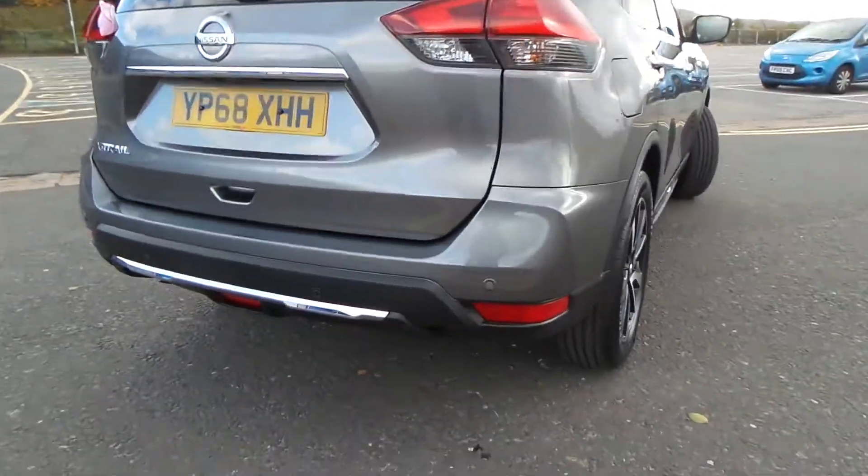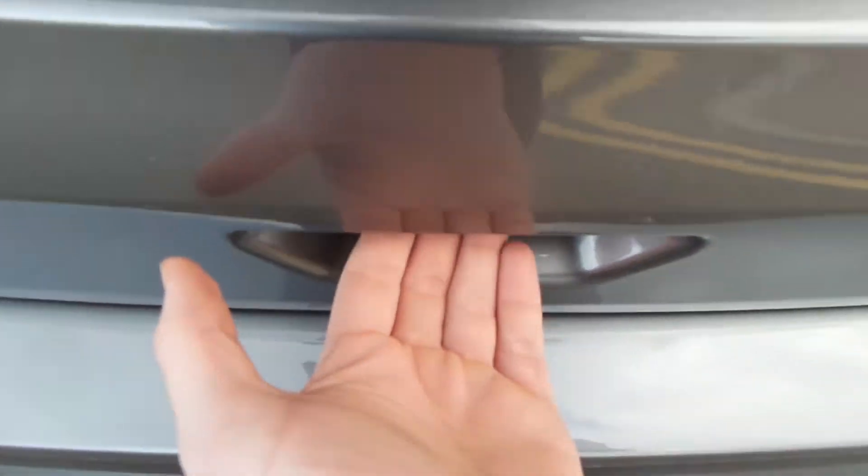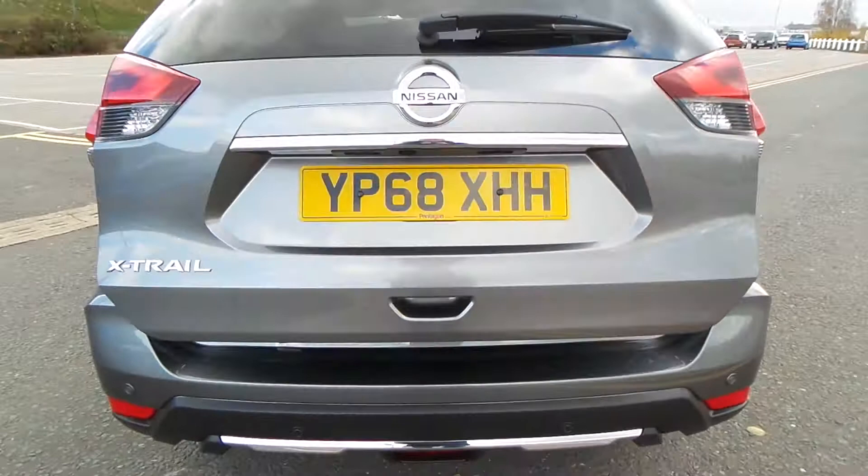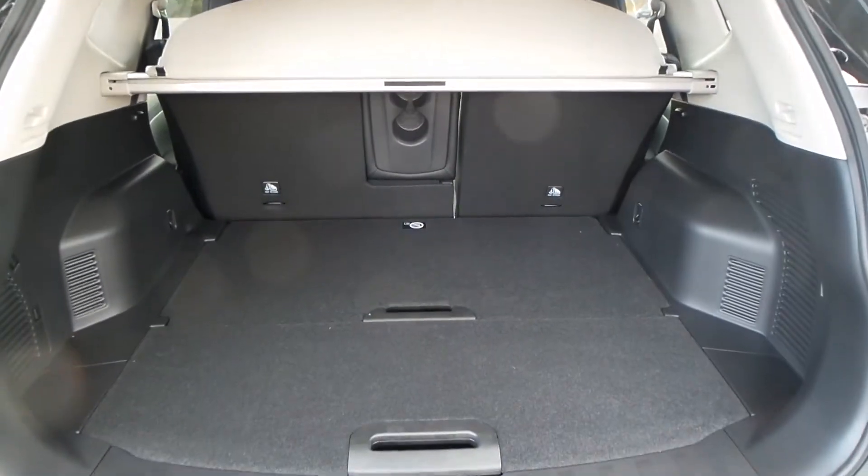To the rear of the vehicle, you do have the parking sensors. With the vehicle, you also have the fully automatic boot lid, with a really good space inside.